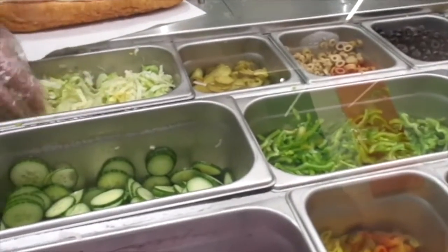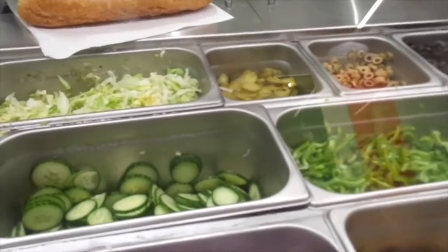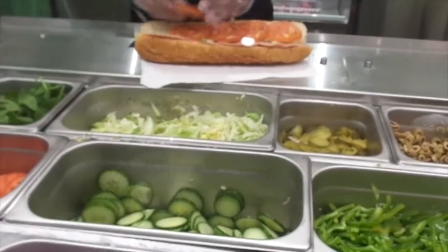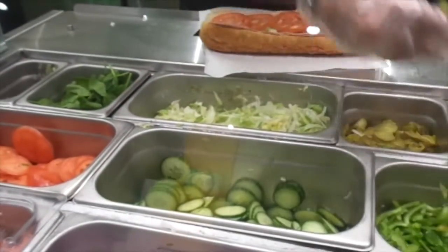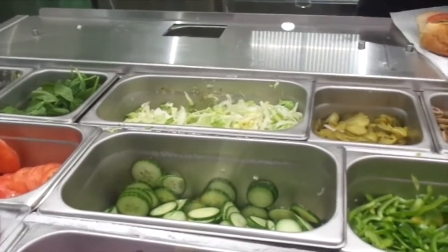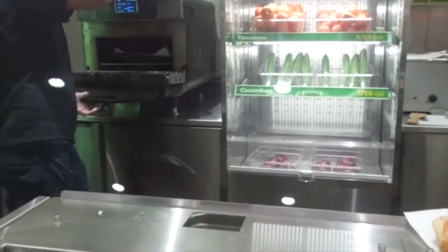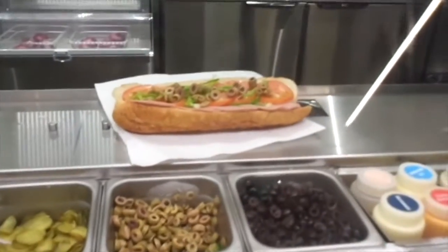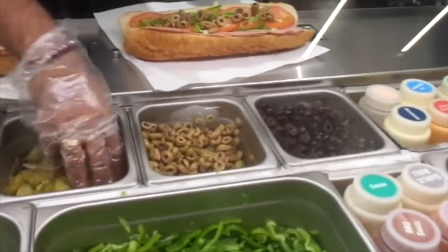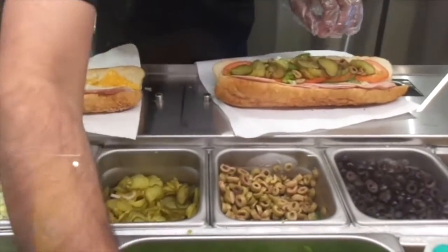Just a little bit of lettuce, please. Yeah, and some tomato, please. Green pepper. Green olives. Pickles. Yes, please. Some of these peppers here. Peppers. Yeah.